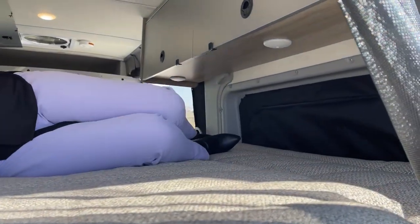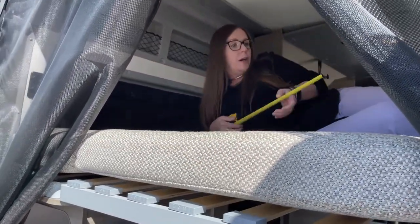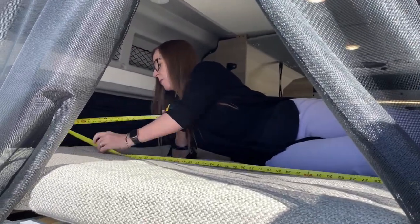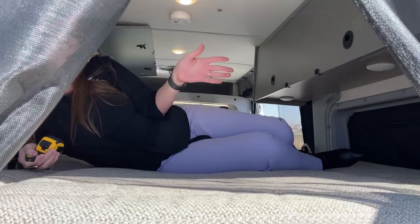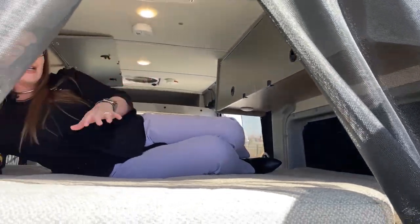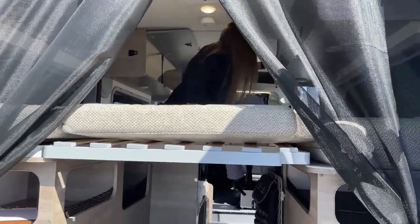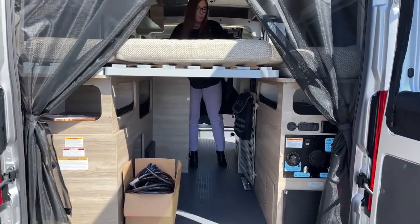Look at how much space you have — you can really easily fit two people side by side. There's a nice screen that's vented, and the total width across from window to window is 74 inches. When I'm sitting here with my elbow up, my hip is feeling comfortable and supported — this could be a really comfortable sleeping area for two people. Meanwhile, you could even have your dog down below with your door closed, just as if he's in his little crate.